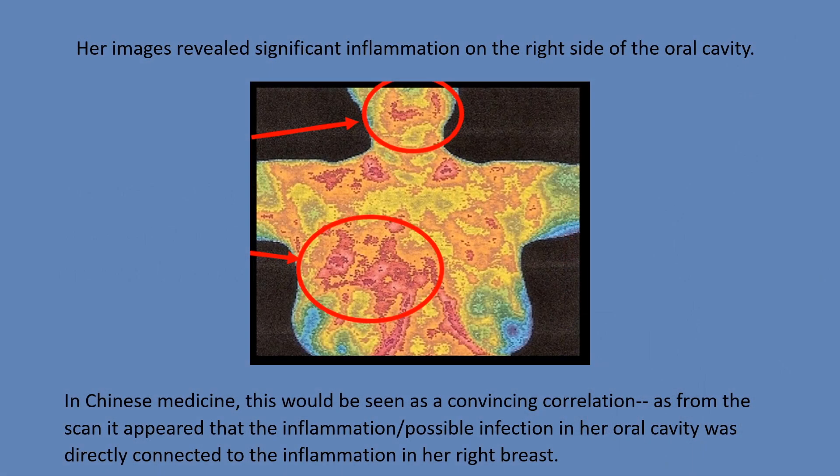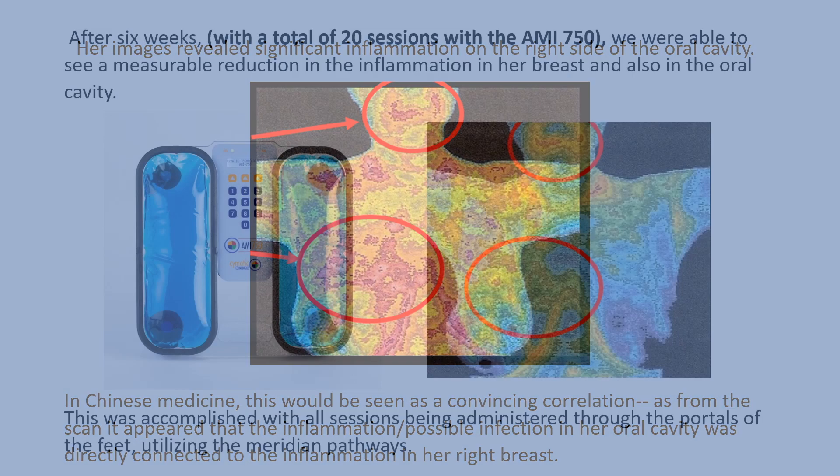Her images revealed significant inflammation on the right side of the oral cavity. In Chinese medicine, this would be seen as a convincing correlation, as from the scan it appeared that the inflammation or possible infection in her oral cavity was directly connected to the inflammation in her right breast.